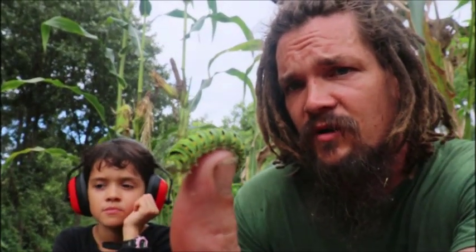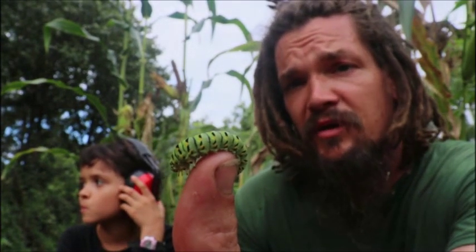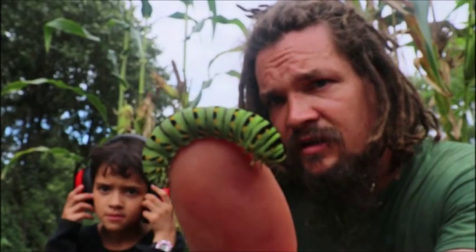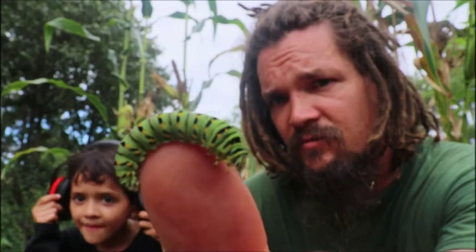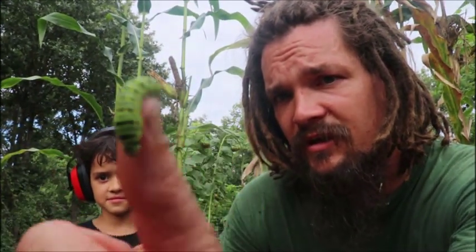And I'd seen quite a few on the dill earlier, but this is the biggest one that we found. So one of the cool creatures we found today. Check that out — absolutely beautiful. A very cool swallowtail caterpillar.